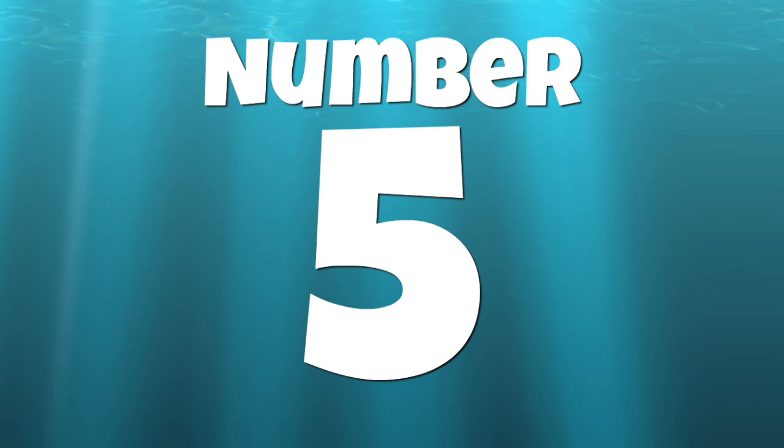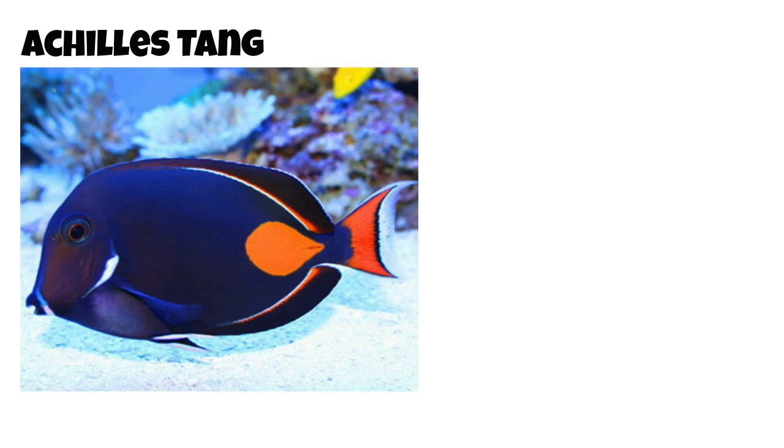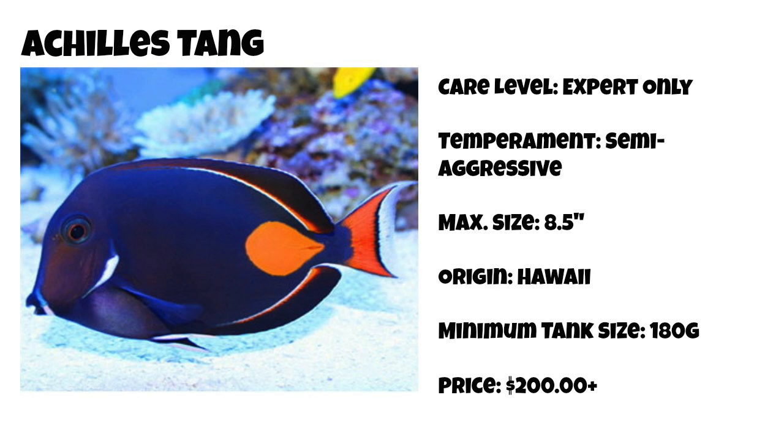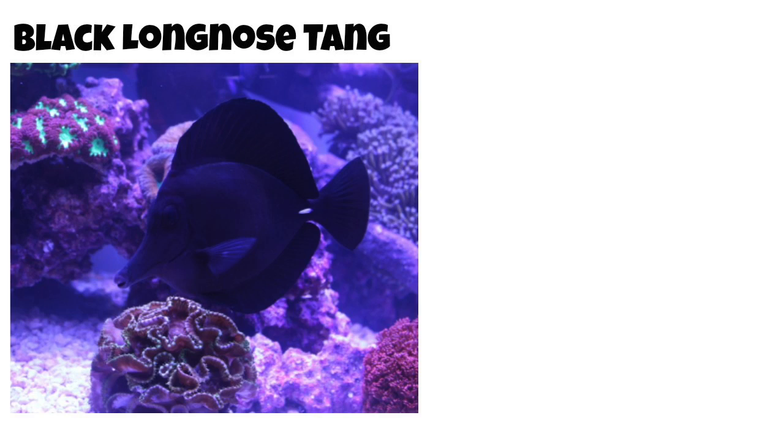Coming in at number 5 on our top 10 tangs for a saltwater tank is the Achilles tang — one of my most favorite tangs on this list and an absolute stunner. Achilles tangs are considered expert only when it comes to care level, are semi-aggressive, and can grow upwards of 8.5 inches. They are found most commonly in Hawaii and require 180 gallons or more. They are most commonly found for $200 plus per fish — a tang I would absolutely love to have in my aquarium someday.